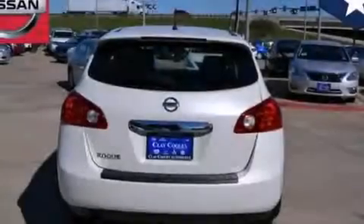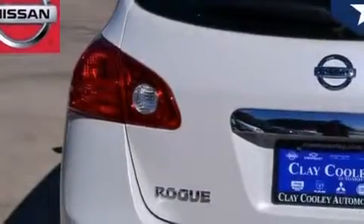With an EPA estimated rating of 28 miles per gallon on the highway, it's easy to see how you can save.